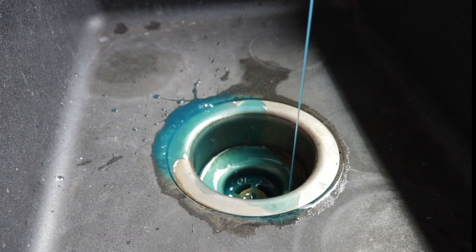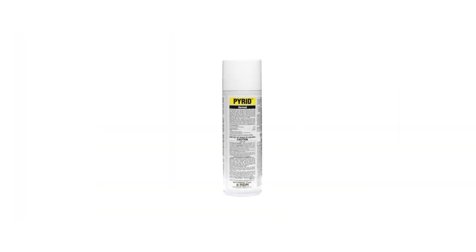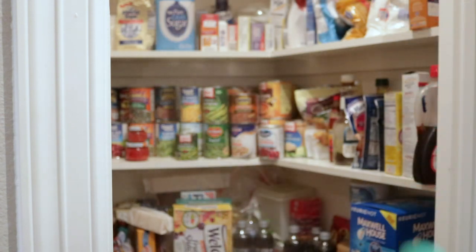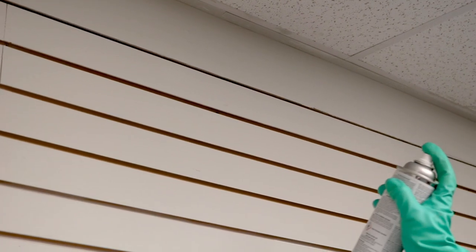Now that all breeding sites have been addressed, the fruit flies will have nowhere to breed and will die off over time. For immediate relief, use Pyrid aerosol to knock down any flies you see. Pyrid is a powerful botanical spray made with pyrethrins and a synergist. Apply this product as a space spray at a rate of 1-3 seconds of spraying per 1,000 cubic feet. Flies that make contact with the aerosol will be knocked down immediately.